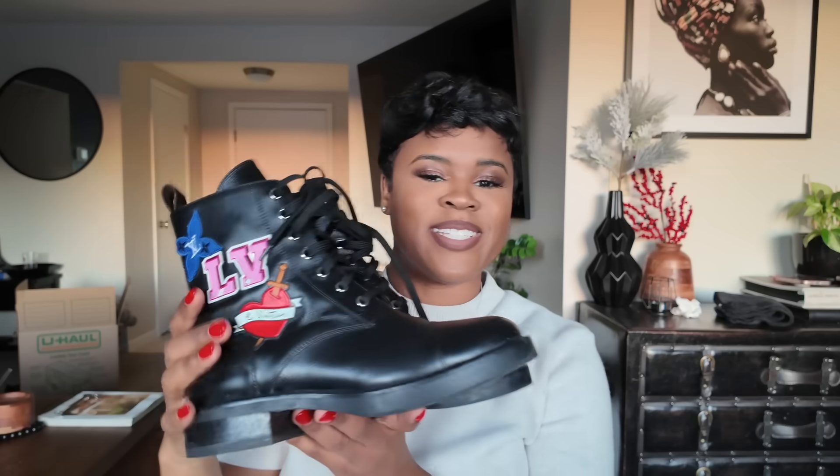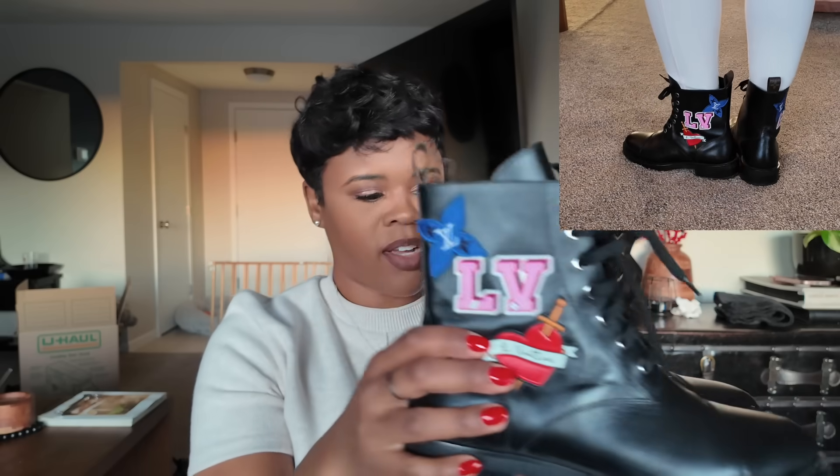Next we have these Louis Vuitton combat boots — these were a gift. I don't normally wear things with logos showing because it isn't really my style, but they were a gift. It's the heart detail that really makes it feel feminine. I wear these with jeans cuffed over them. They have the Louis Vuitton monogram and a little blue logo detail, but if you didn't know, you might not even notice.